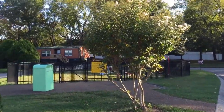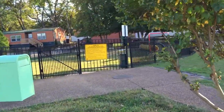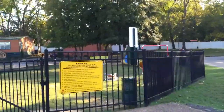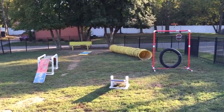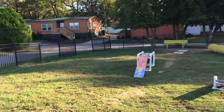They have a pet playground here with some awesome little things for them to play on. It's pretty small, but good for my two little girls.